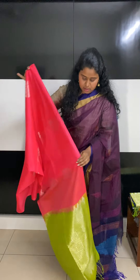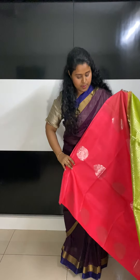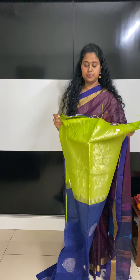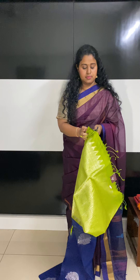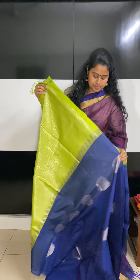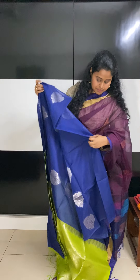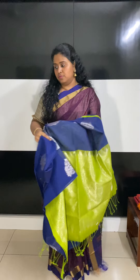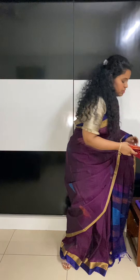We have two more colors of the same kind. This one is a fuchsia pink, which also has these silver motifs, and that's the pallu. The next one is in a dark blue with silver zari motifs. People who are silver zari fans, please get them! These sarees are for 3550.